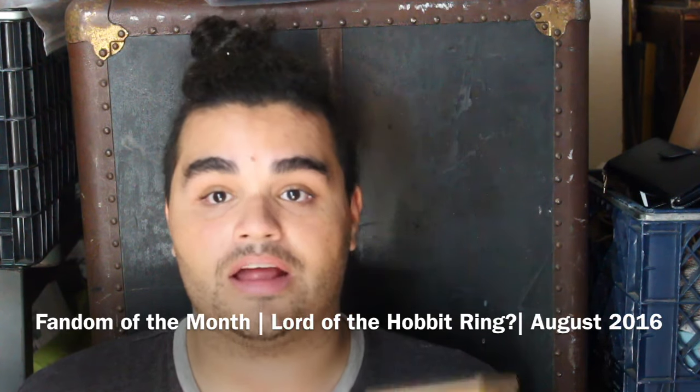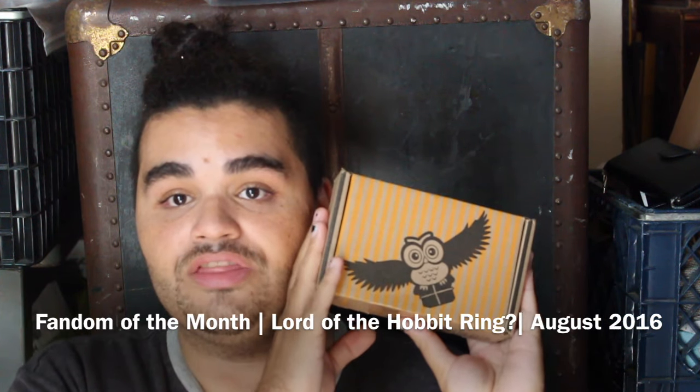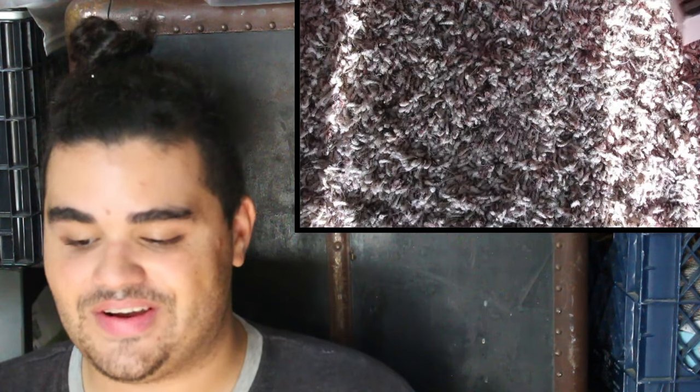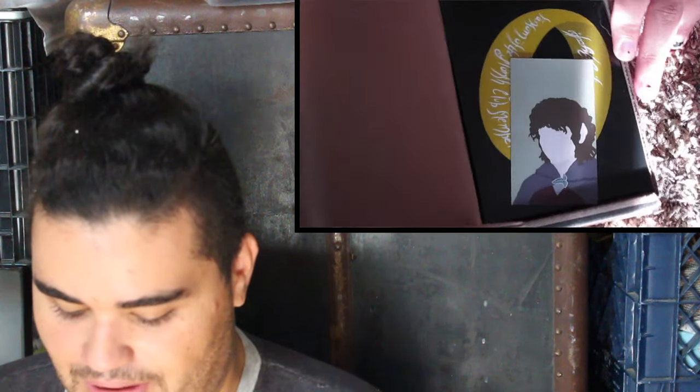Hi everybody, it's Corbin, and today I am doing a Fandom of the Month box. So dual camera scooting over, and let's open up this box.